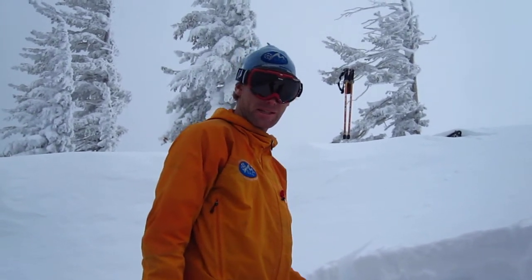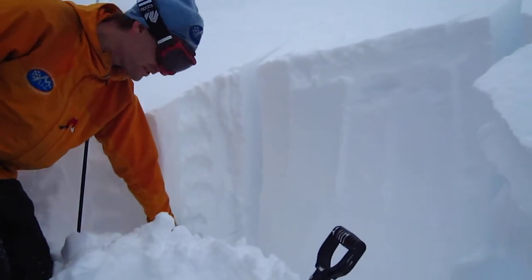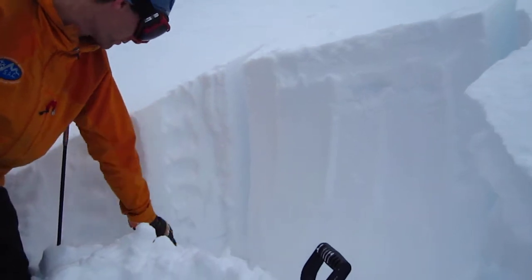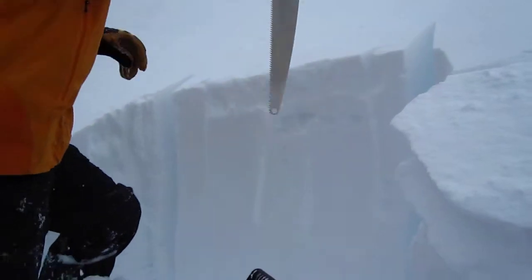We're looking at the new snow from last night. And we have fist hard snow from here down to where it switches in our older snow from earlier this storm, about four finger density. And we've gotten some test slope failures in the wind-loaded stuff here.